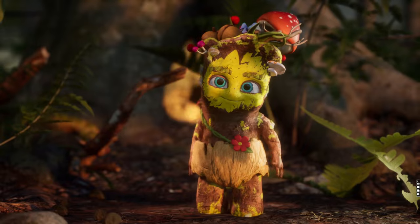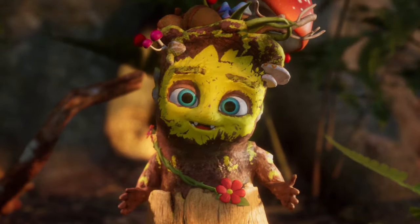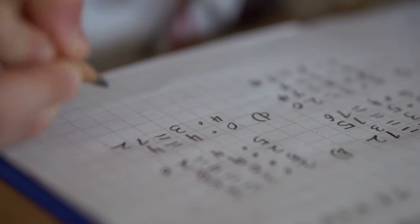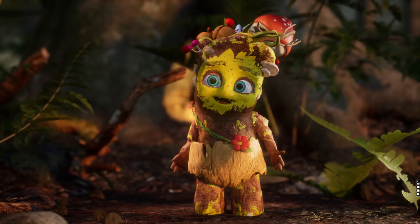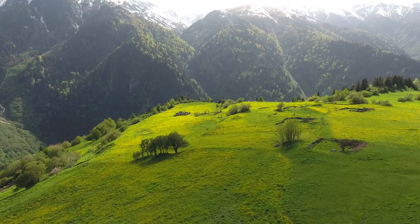When we are little, numbers serve us to count our fingers, cookies, clouds, friends, crushes. Did you know that these same numbers are mutually connected and that with their connections, many things in nature can be explained? Because nature loves maths.